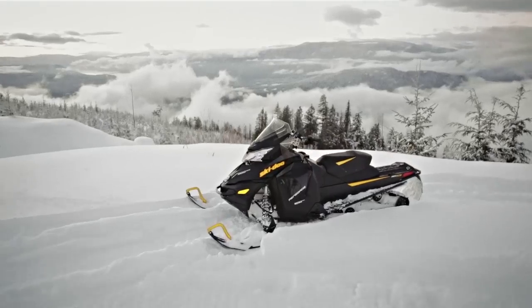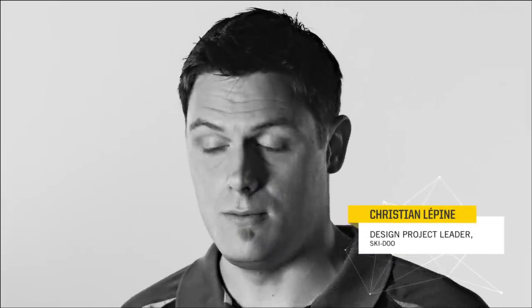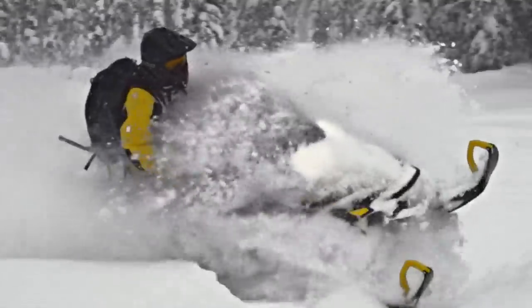The Renegade is probably the perfect balance. It's a combination of the mountain aspect and the trail aspect, so it has to be fairly nimble, fairly light looking, but at the same time be able to corner very fast on the trail.